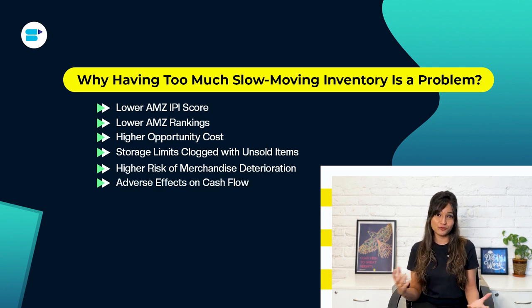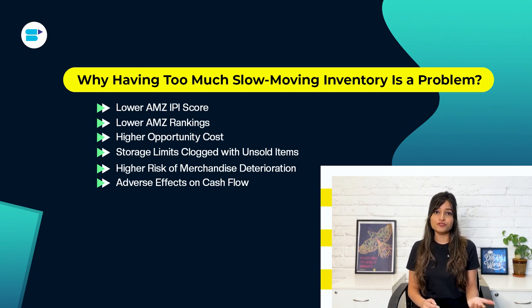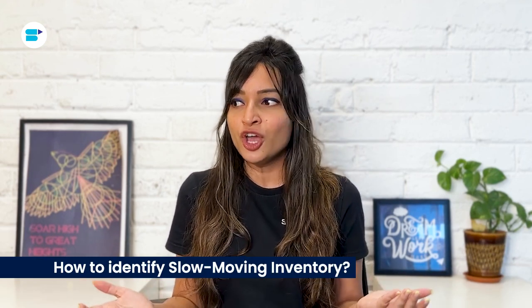Slow-moving inventory also has adverse effects on cash flow. If you can't sell your excess stock quickly, you'll incur additional expenses on top of regular monthly storage fees. Keeping inventory beyond six months can result in penalty costs, which increase even more after a year. Storage expenses in the fourth quarter are about six times higher than average, making it even more painful to store excess goods during that period.